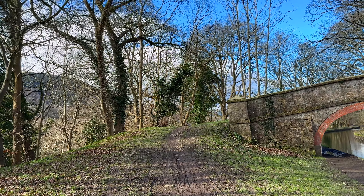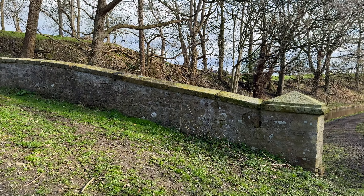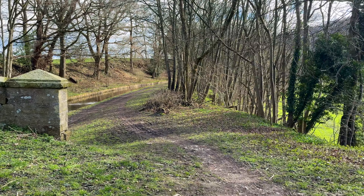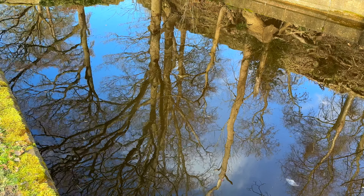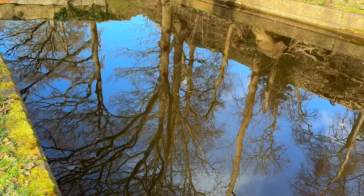Before we go, I just want to show you the view from the top of this bridge. You'll probably realize why the farm track makes a right angle turn as soon as it crosses the canal here — because that's once again one of those very steep hills we've seen the canal skirting around.